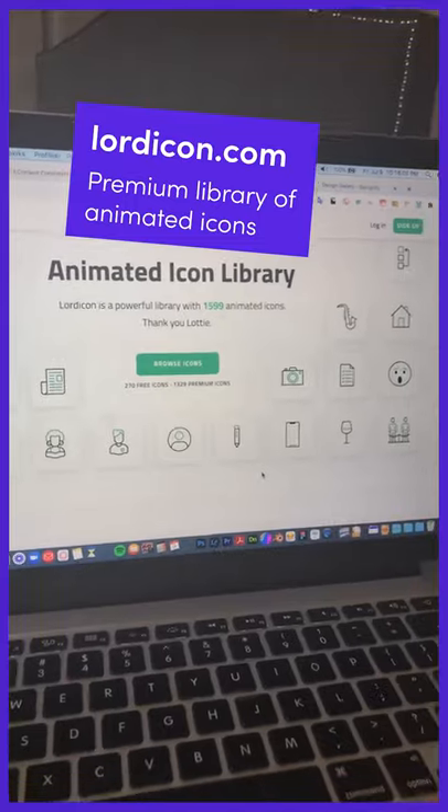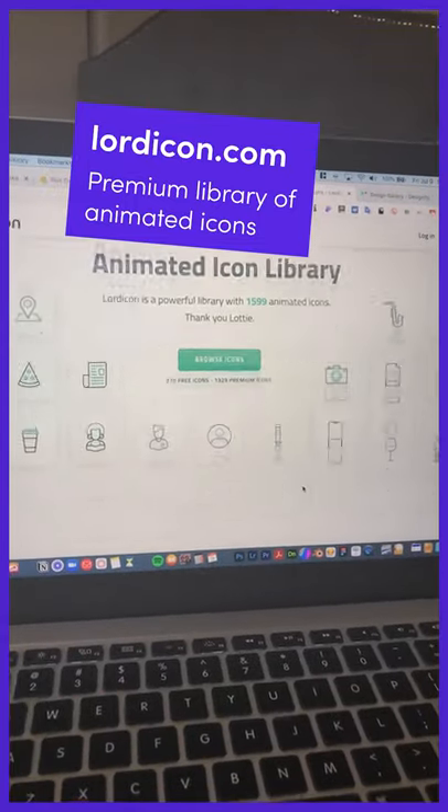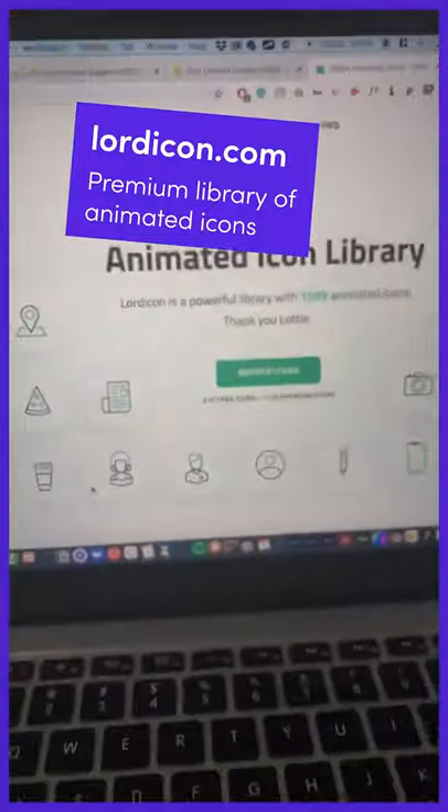Lordicon.com is an incredibly delightful library of animated icons. Just look at this — just hover over them. Go check it out.